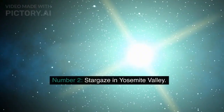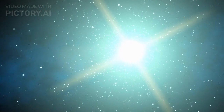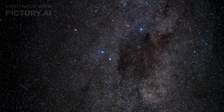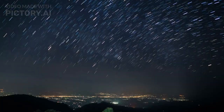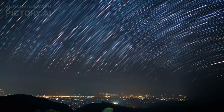Number 2: Stargaze in Yosemite Valley. Yosemite is one of the best places in the world to stargaze. With its remote location and limited light pollution, the night sky is crystal clear and perfect for viewing the stars. Attend a stargazing program or take a blanket and find a spot away from the crowds for a truly magical experience.